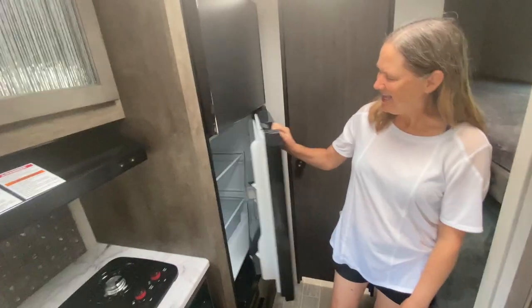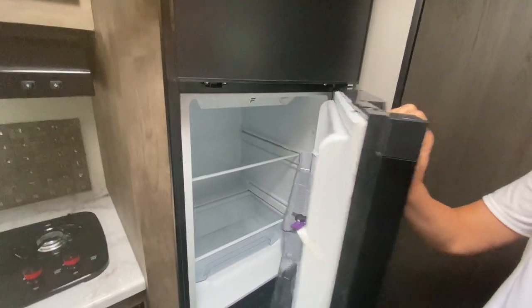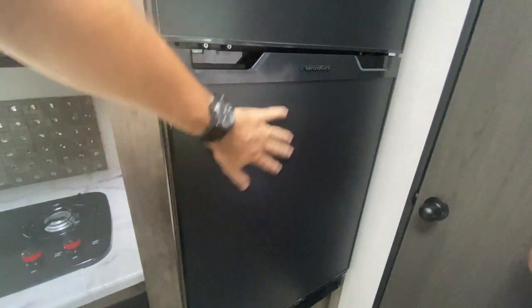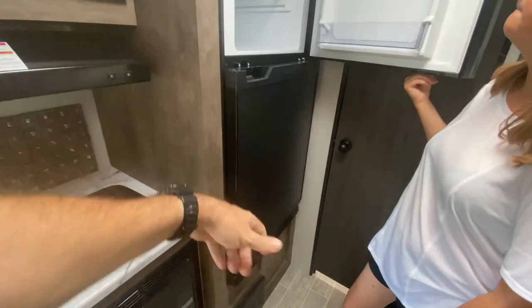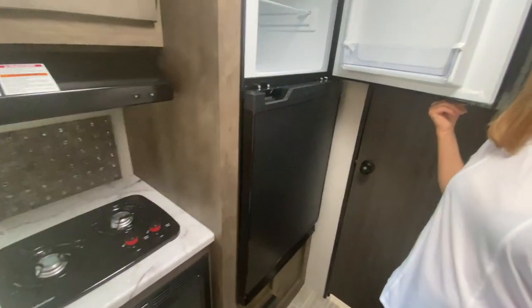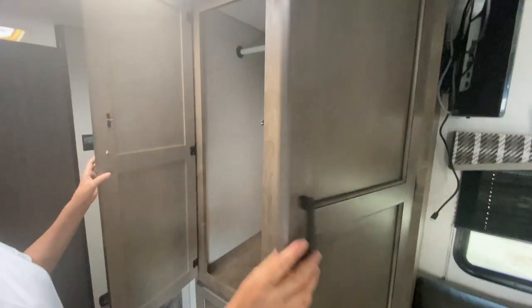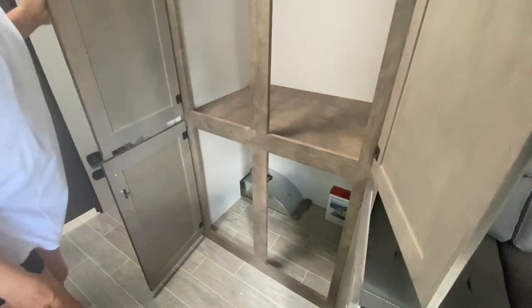Over here you have a nice-size refrigerator-freezer. This is one of those doodle refrigerators — the surface is chalkboard, so if you've got kids they can actually draw on the refrigerator. It's a 12-volt unit. Excellent.